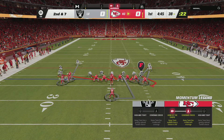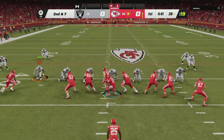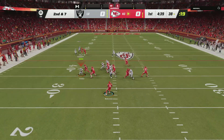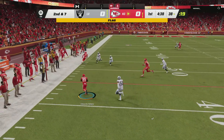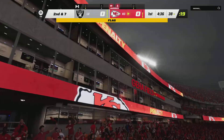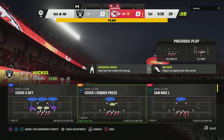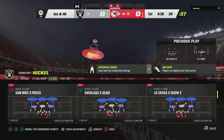Three yards on that last carry. Here's second and seven. They go play action. Now Mahomes with a swing pass to Edwards-Hilaire, and not much happening there. He's taken down, but a late penalty flag in the backfield. This looks like a roughing call.